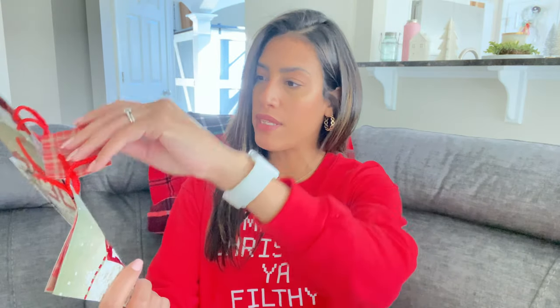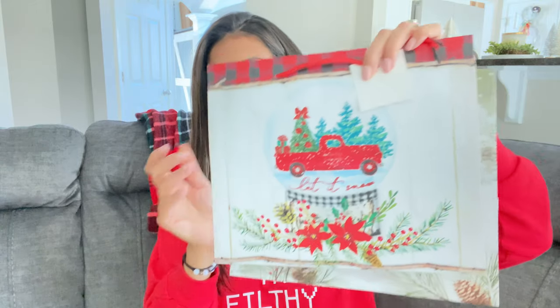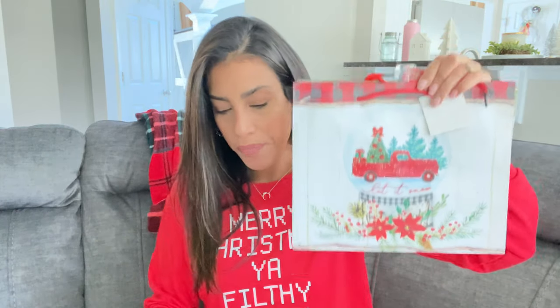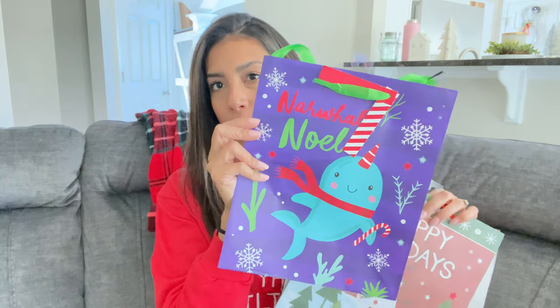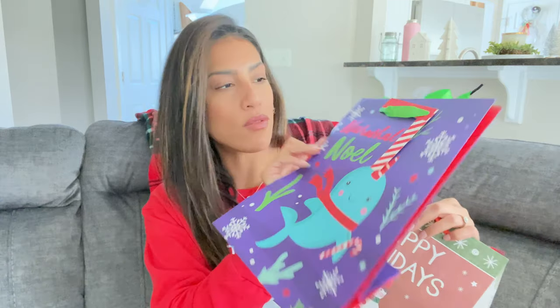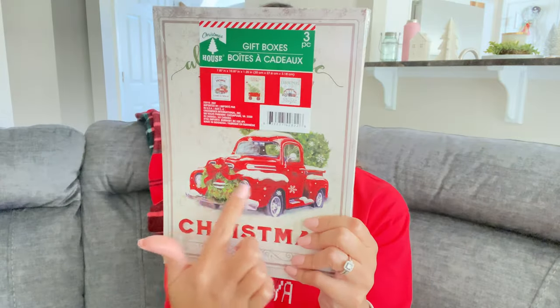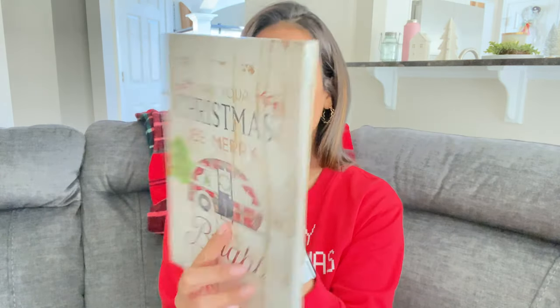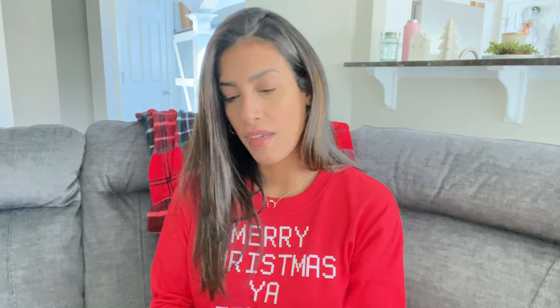I only grabbed four gift bags. There's one that says 'Merry Christmas' with a truck, another with a red truck — both medium size. Then a snowman one that says 'Happy Holidays,' and one that says 'Noel' that I thought would be cute for the kids. I also grabbed a pack of gift boxes that comes with three designs: the red truck, a cute camper, and a wagon with a Christmas tree — all a smaller box size.